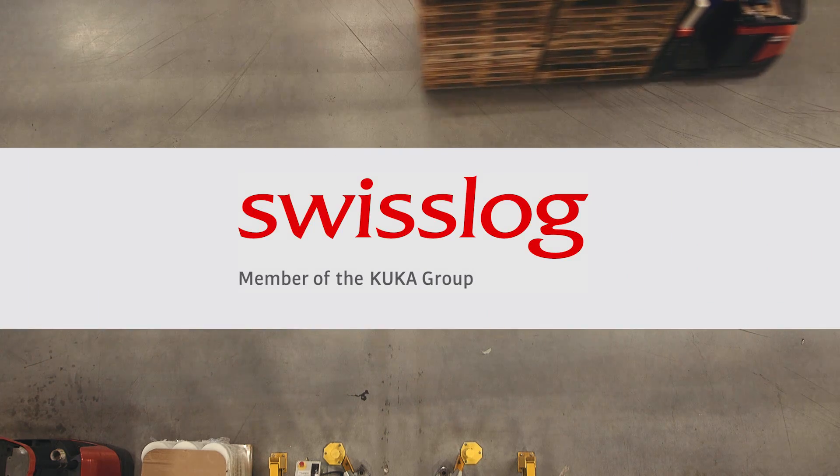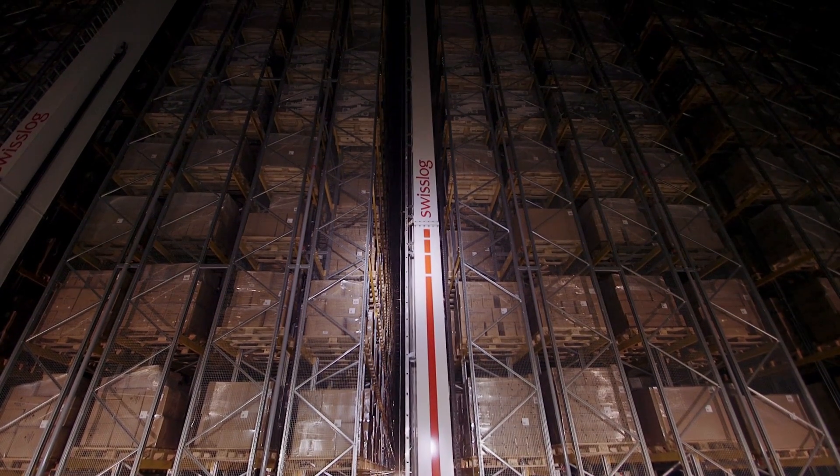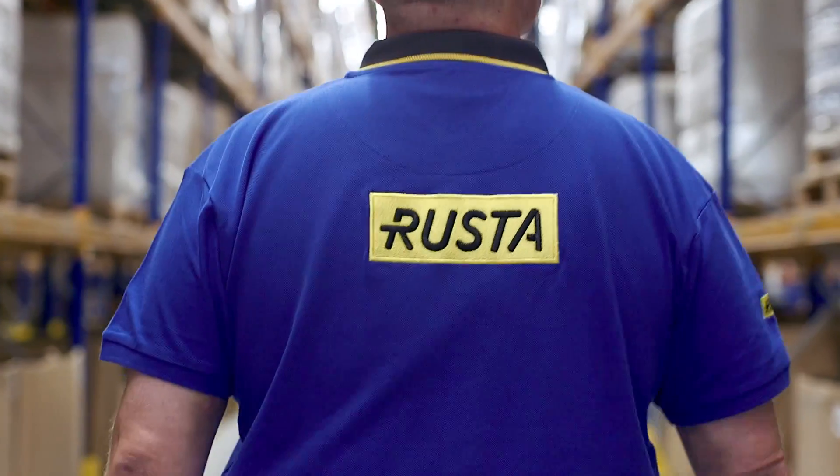As their partner, Rusta chose Swisslog, who was appointed to design the automation and integration of a Highbay warehouse in close collaboration with Rusta's own specialists.